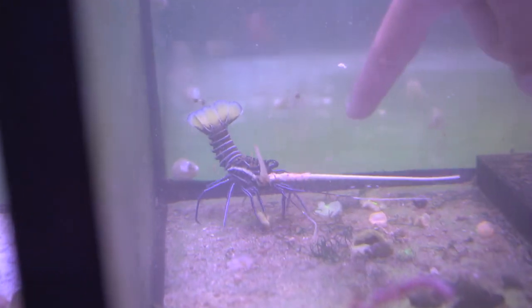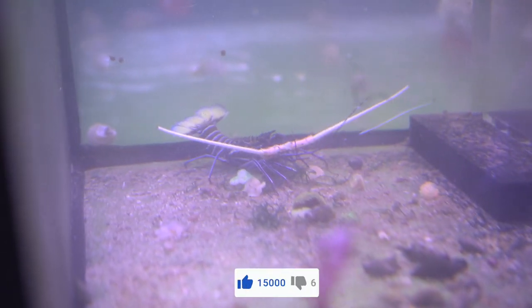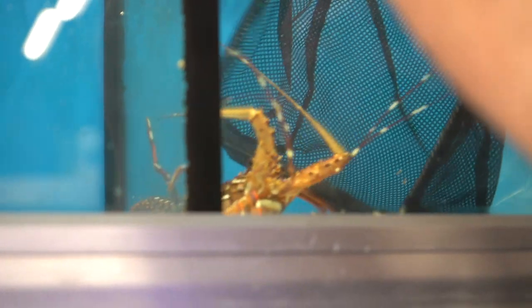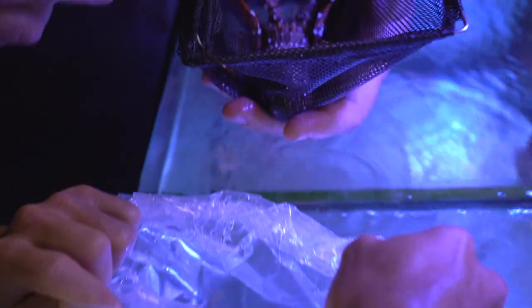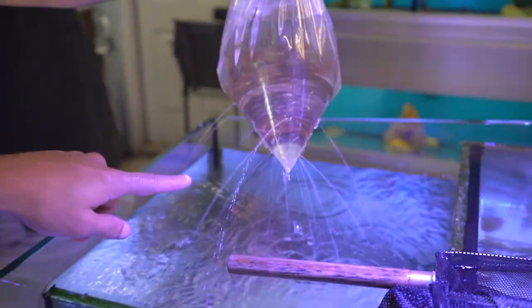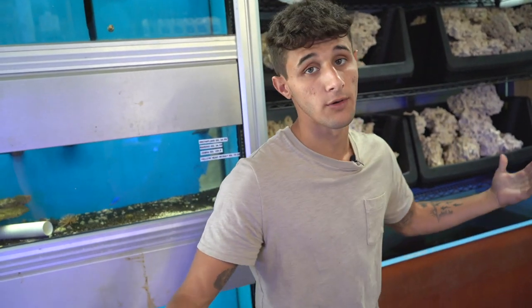If you guys think we should get the mini lobster for the mini saltwater pond, comment below or give this video a like — let's get 15,000 likes and we'll pick this guy up. Andy's getting the big boy right now — is that one of the biggest ones you've seen, Andy? Look at the colors on that thing, he's got white spots — he's a big boy! Comment below what we should name our new Spanish lobster. He's a Spanish lobster so it would only be right to give him a Spanish name.